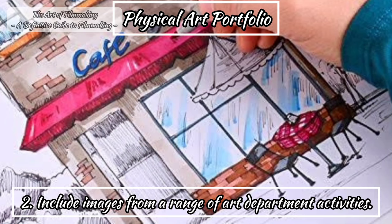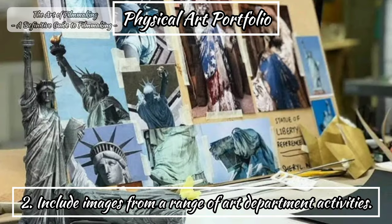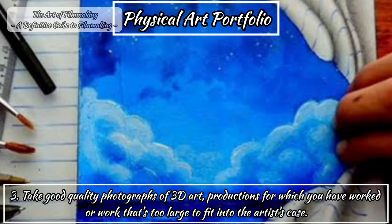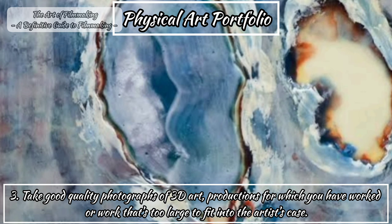Second, include images from a range of art department activities: set design, storyboards, graphics, props, construction and so on. Third, take good quality photographs of 3D art, productions you have worked on, or work that is too large to fit into the artist's case.